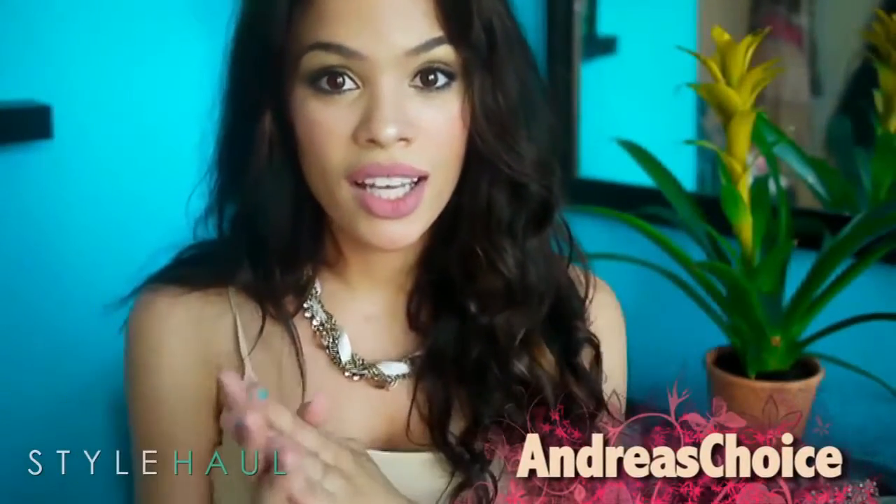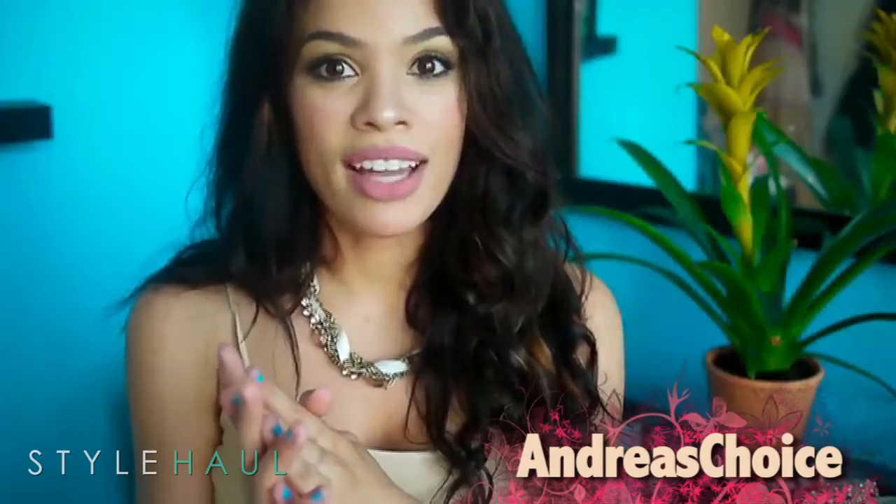Great ideas! Thanks Ashley! Up next, Andrea's Choice gets crafting with this DIY bag. Let me show you how to make an emergency bag out of your clothing.